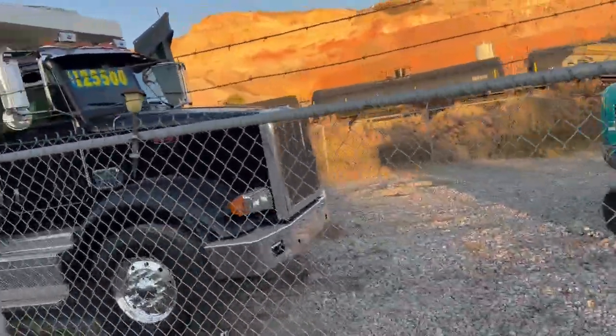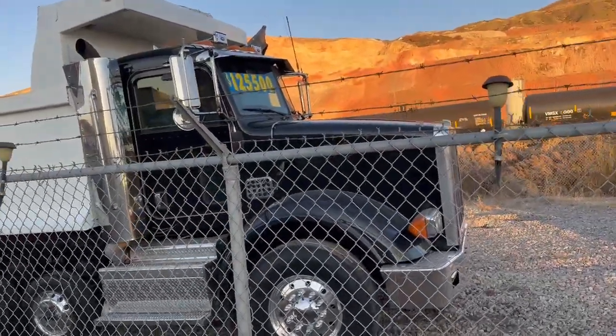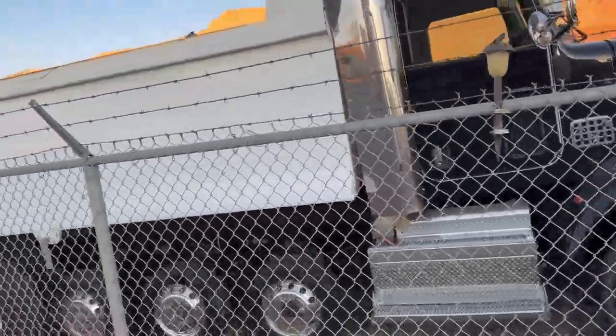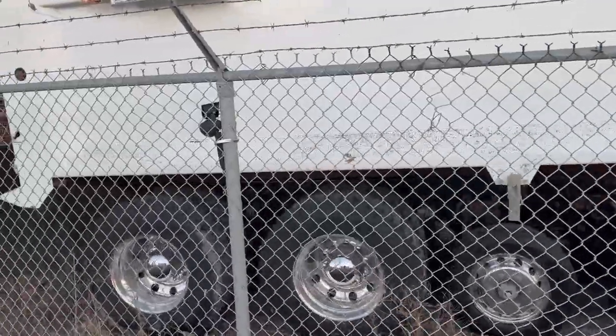Just in, this beautiful six axle rock bed — heater built in, automatic transmission. Killer rock bed with high gate. Very, very nice dump truck.